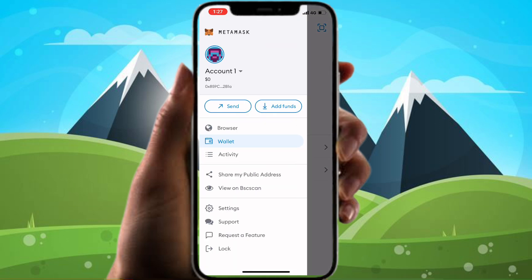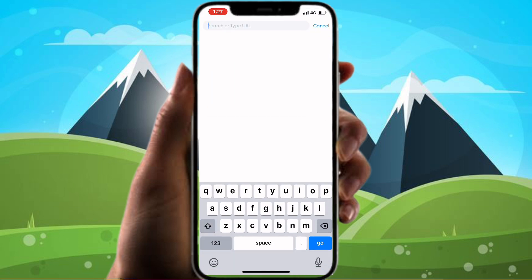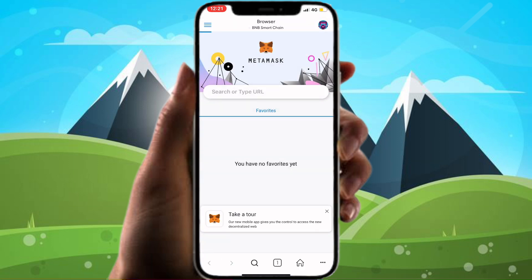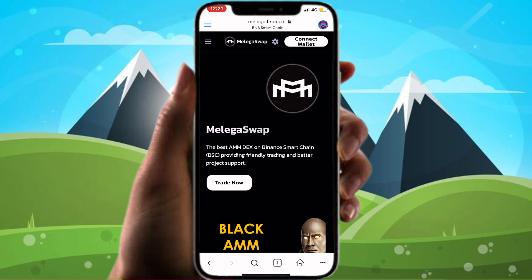Go to your browser and search for Meligo Finance. Connect your MetaMask wallet.